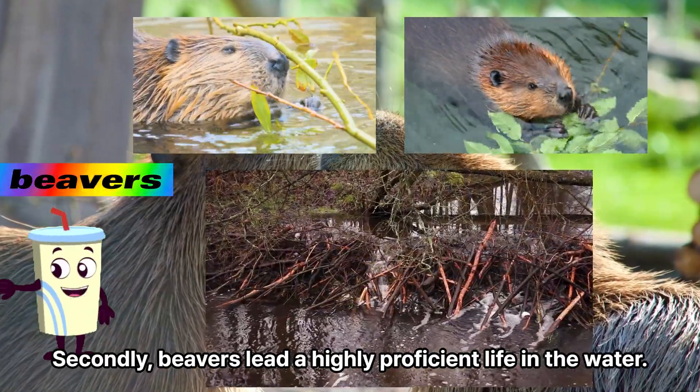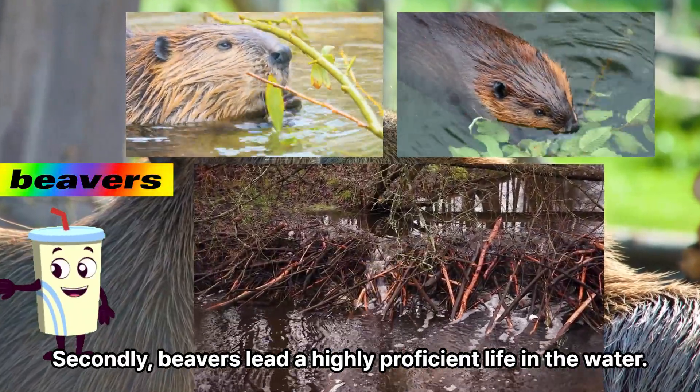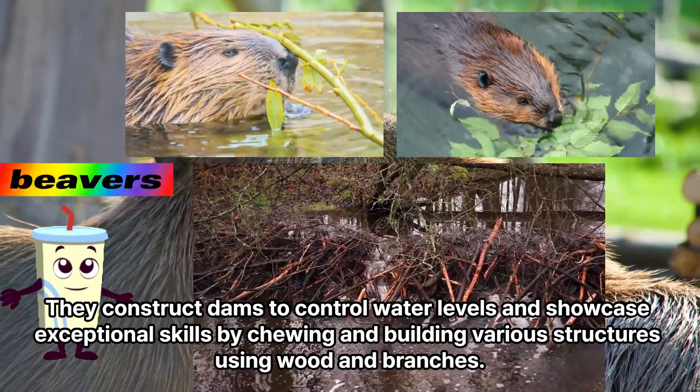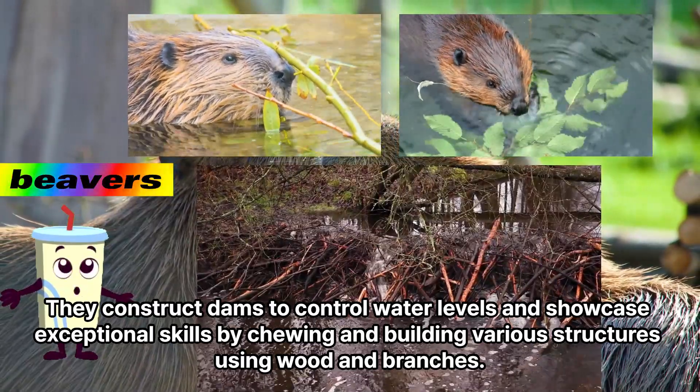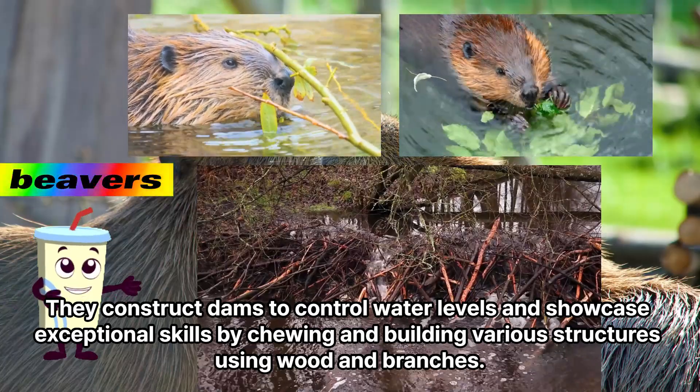Secondly, beavers lead a highly proficient life in the water. They construct dams to control water levels and showcase exceptional skills by chewing and building various structures using wood and branches.